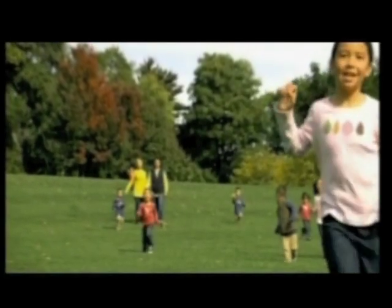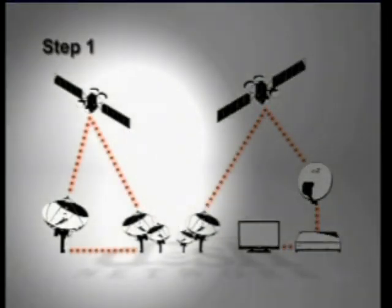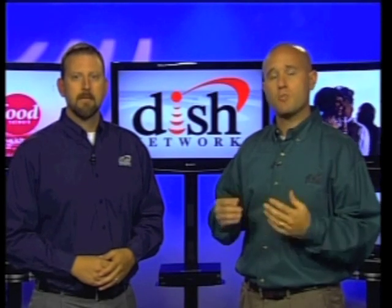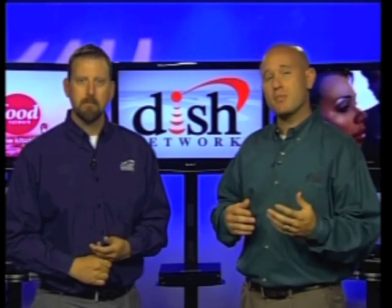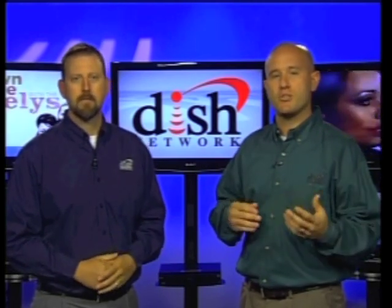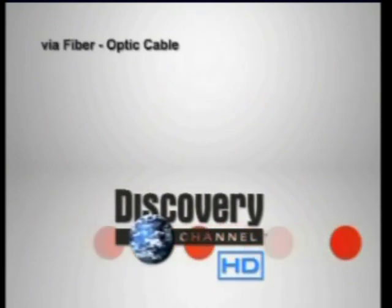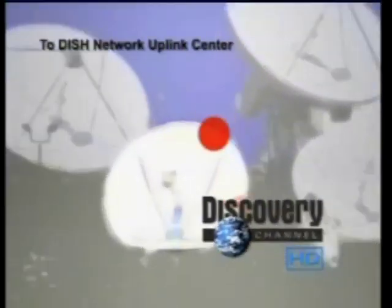So the long journey that the Discovery Channel signal is going to take starts with step one: the programmers sending out their shows from their own studios located all over the country. There are tons of great programmers DISH Network works with, from premium networks like HBO and Showtime to sports networks like ESPN or, of course, the Discovery Channel. Programmers work with DISH Network to have their shows distributed to customers over our network of satellites. To do this, they can use either fiber optic cable or their own satellites to deliver their programming signals to DISH Network.